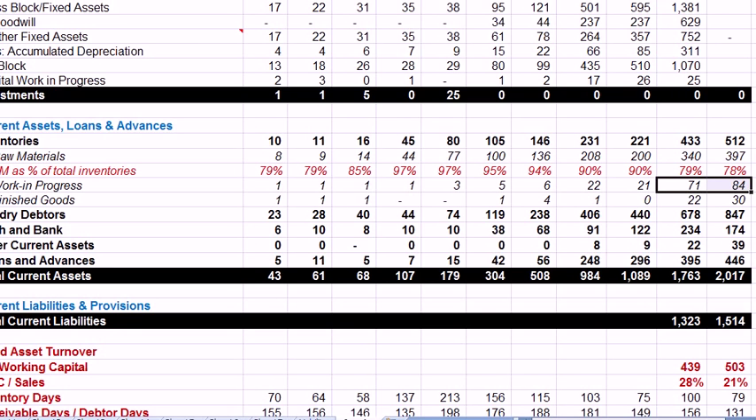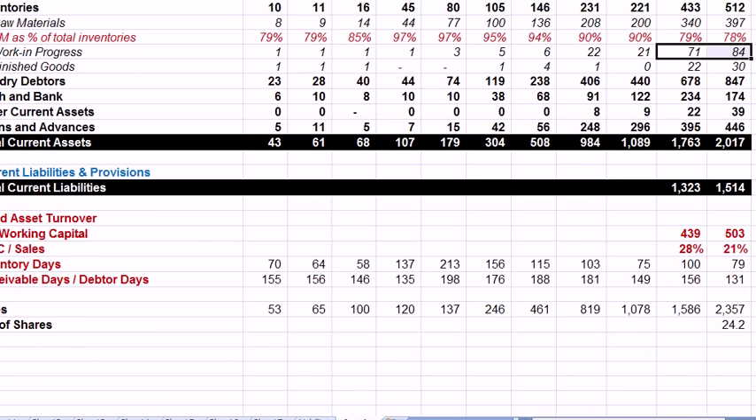As a reference: Opto Circuits' inventory days are 79 days currently, with a five-year average around 94 days. HUL (Hindustan Unilever) has inventory days of just 40 days, as it's an FMCG company that turns inventory very fast. BHEL's inventory turnover days are 105 days. In those terms, Opto Circuits is in a largely comfortable position regarding inventory days.